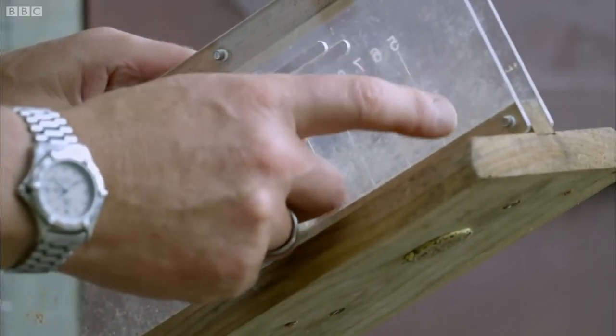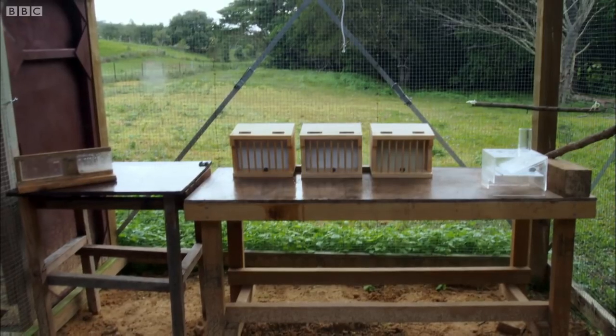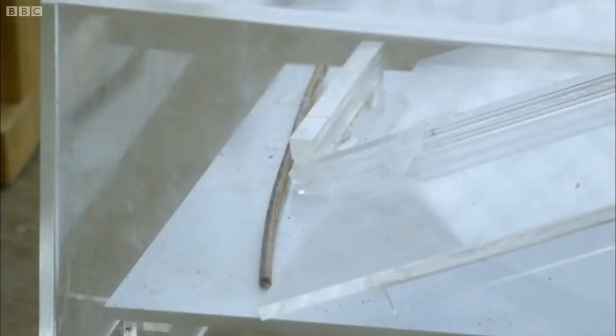Imagine that you're a crow. Here's your food in a deep hole. How would you go about, with the tools available to you on this table, solving this problem? The bird's toolkit includes a short stick hanging on a piece of string, three stones inside wooden cages, and a longer stick trapped in a plastic box.